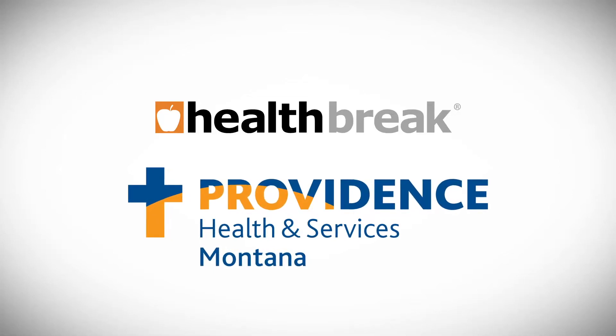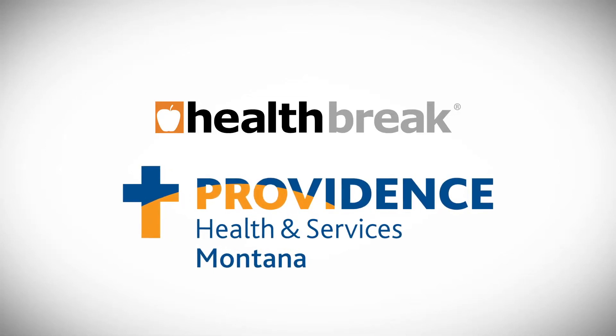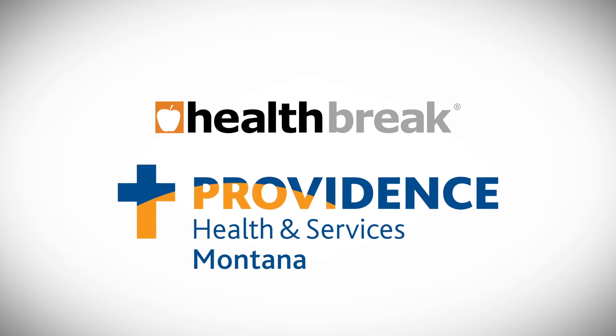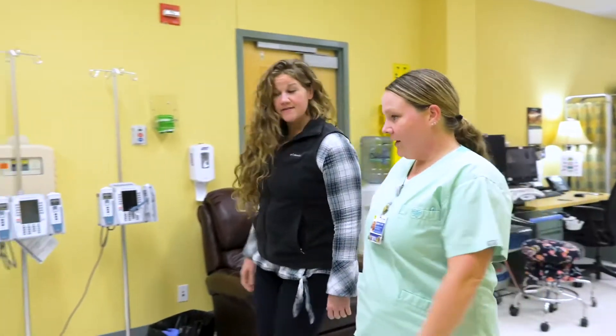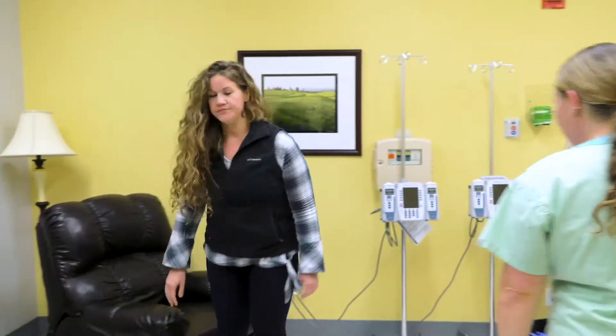Health Break is sponsored by Providence Health and Services, serving Montana. Infusion services at a hospital deliver treatments directly into a patient's bloodstream. Outpatient infusion department nursing supervisor Jamie Growlip explains who might need an infusion.